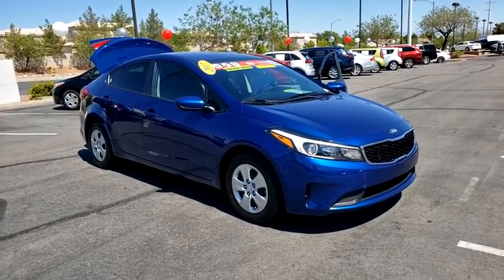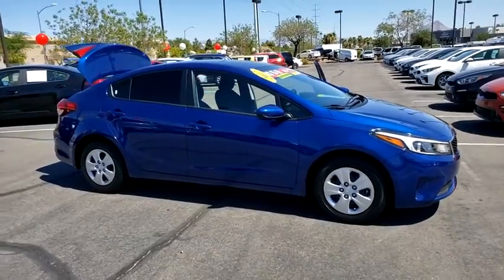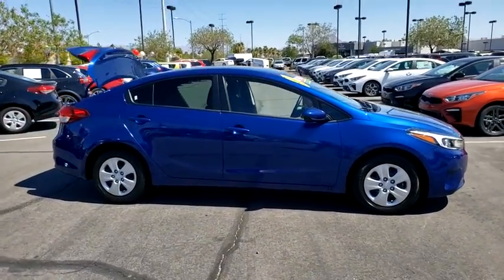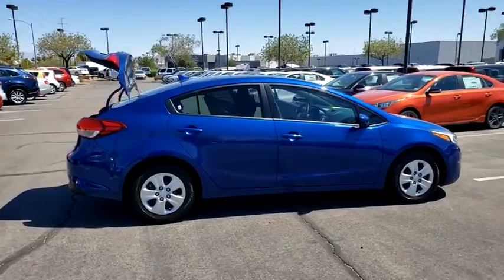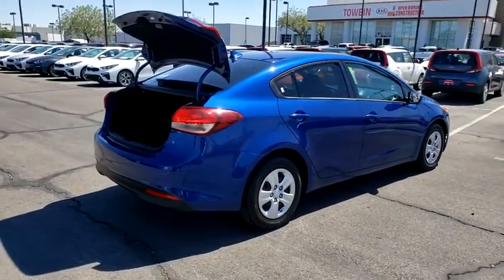You are going to love the 2017 Kia Forte. If you're looking for a trendy and feature-laden compact sedan, the Kia Forte is for you. It offers an exceptional combination of innovative design, high-quality engineering, and outstanding value.